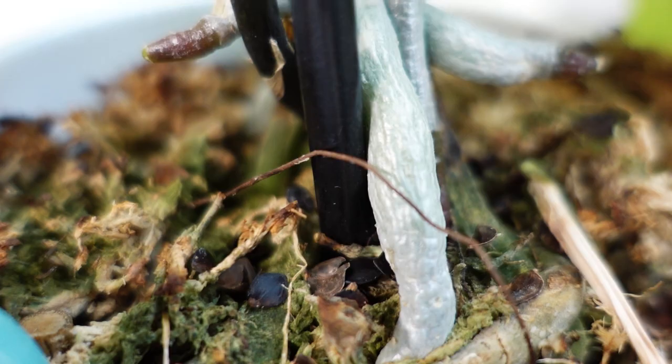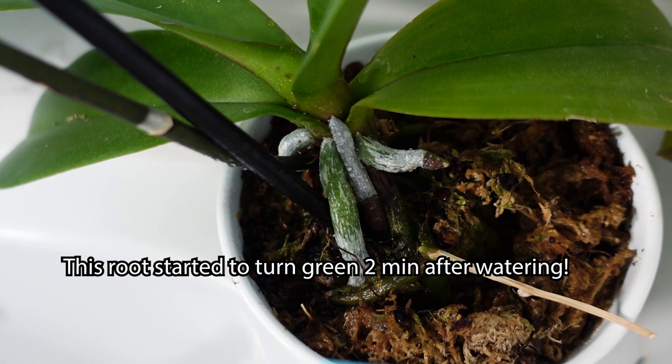I'll link my favorite clear pots down in the description box if you want to pick some up and repot your orchids in them. The roots will tell the whole story: silver, wrinkly-looking roots mean the plant is thirsty, and green, lime-green roots mean it's well watered. I actually really love bottom watering — I keep my orchids in their nursery pot or clear pots so I can pull them out, see the roots, and bottom water them. I think bottom watering is one of the biggest ways I've kept my orchids happy. It just makes sense for them to suck water up from the bottom.